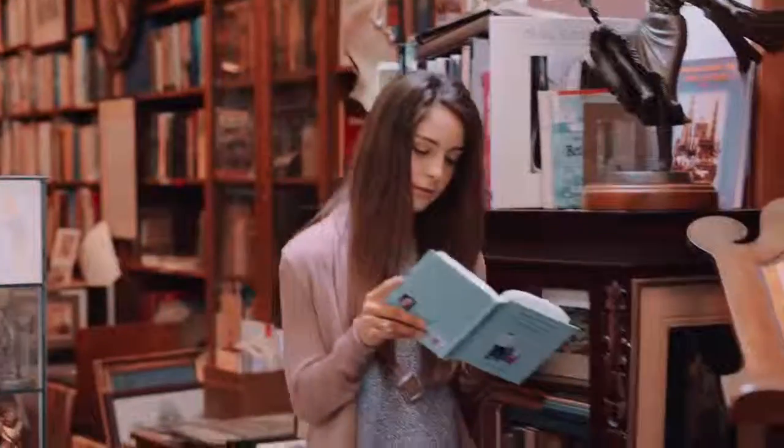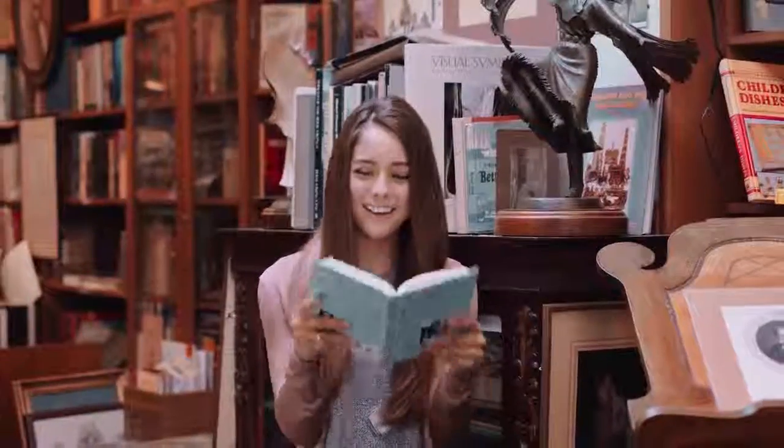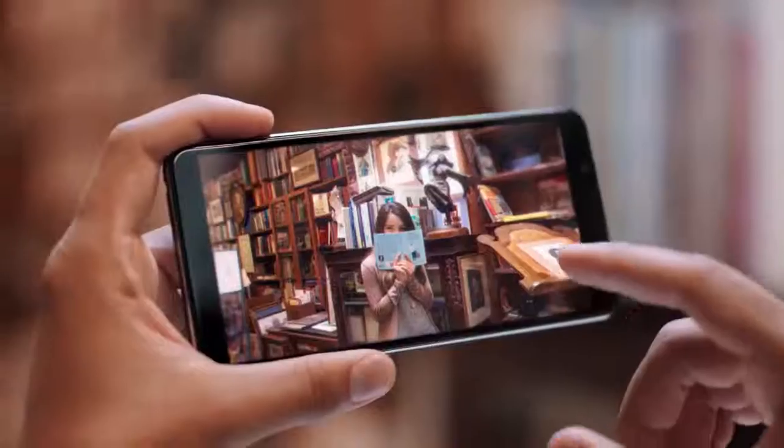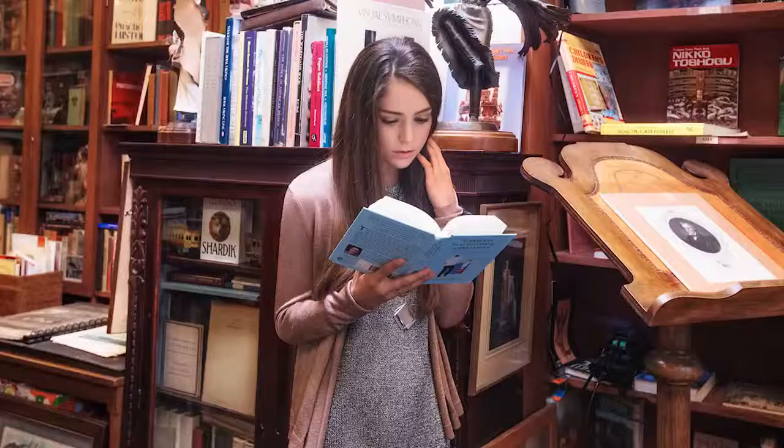Sometimes our most precious moments come and go in the blink of an eye. Capture them in crystal-clear quality with V7 Plus' rear camera. It's equipped with a 16-megapixel sensor to catch every moment in dazzling detail.